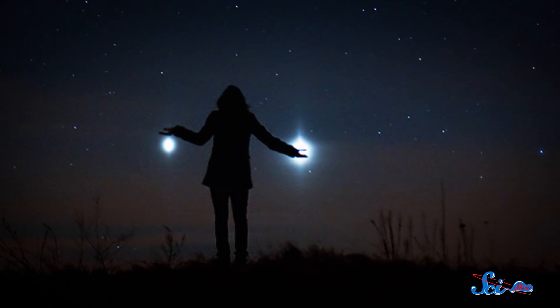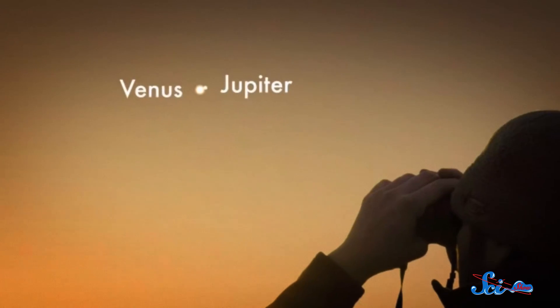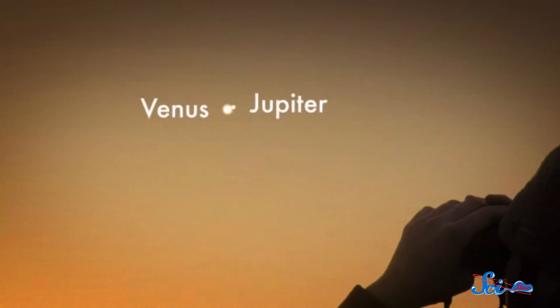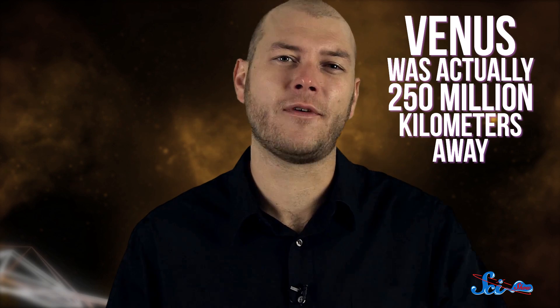And here's something spectacular you can look at right now: the closest planetary conjunction of the year. A conjunction is where two or more celestial bodies appear to meet when viewed from Earth. This conjunction is a special treat because it involves the two brightest planets in the sky, Jupiter and Venus. On August 18th, Jupiter and Venus were only two-tenths of a degree apart as seen from Earth — less than half the apparent diameter of the Moon. But that's just from our perspective: Venus was actually 250 million kilometers away, and Jupiter four times farther. Thanks to the illusion of perspective, we can see several planetary conjunctions like this in a month.